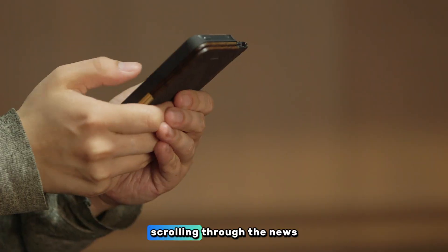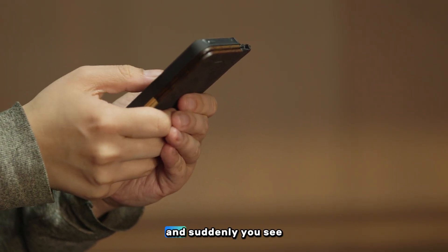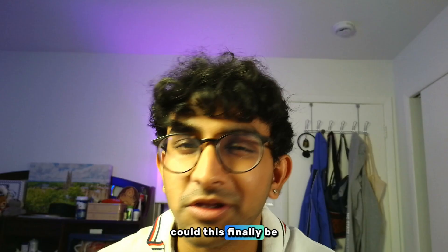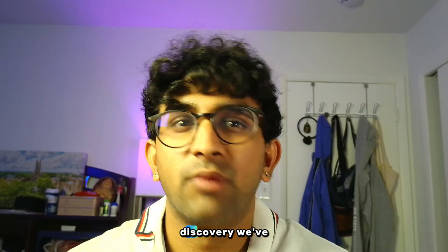Alright guys, imagine this. You're scrolling through the news and suddenly you see the headline: NASA has found signs of life on Mars. Your heart skips a beat. Could this finally be it? The discovery we've been waiting for for so long?